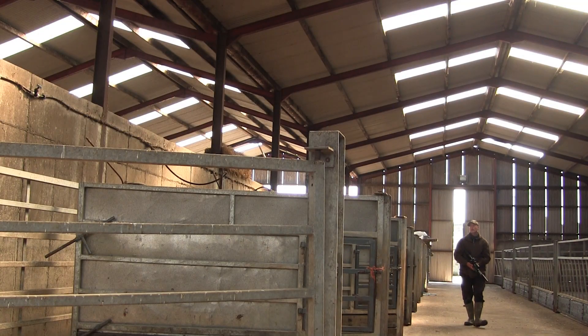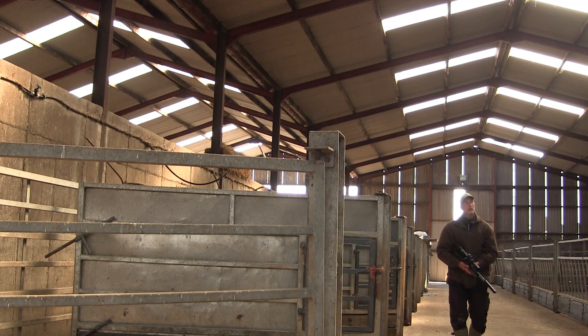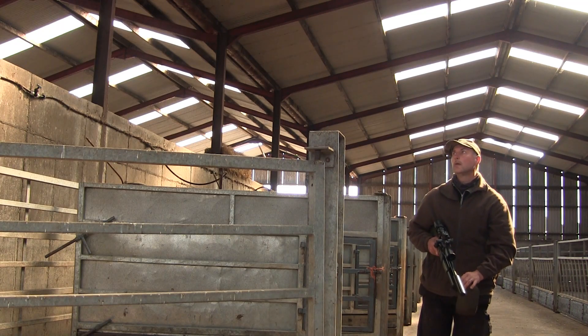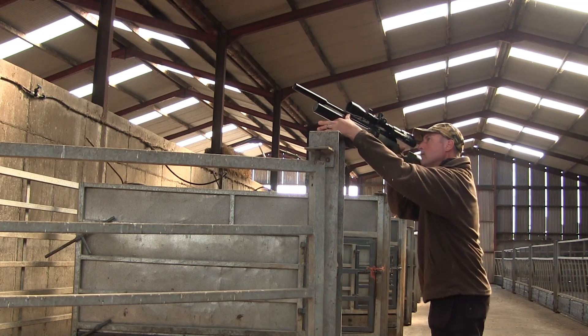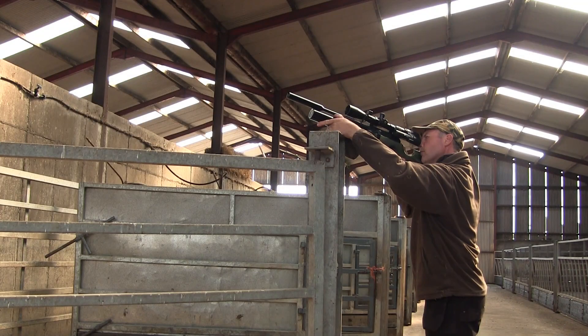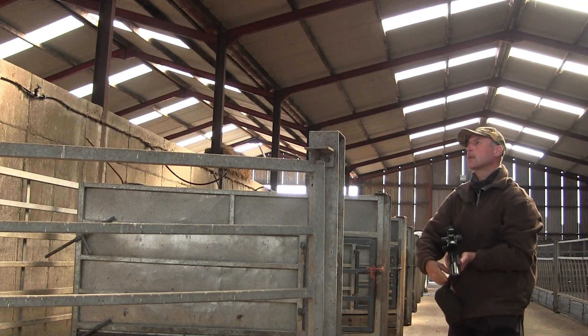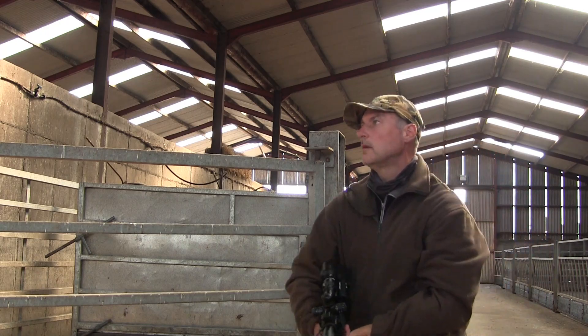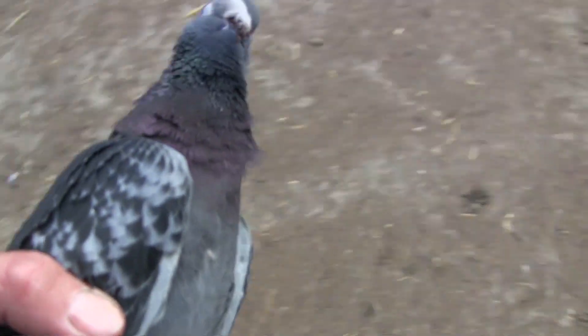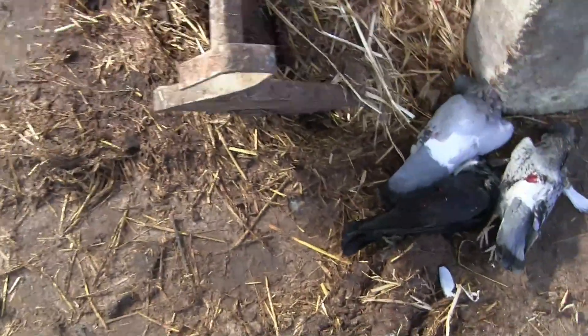So I decided to have another wee walk through the shed to see if it would change my luck any. And sure enough I spotted a jackdaw and two feral pigeons. That's another one to add to the pile.